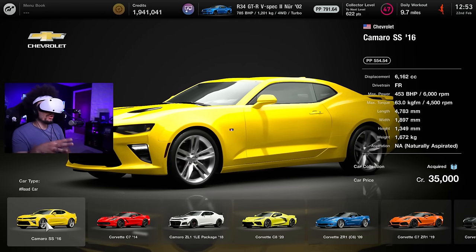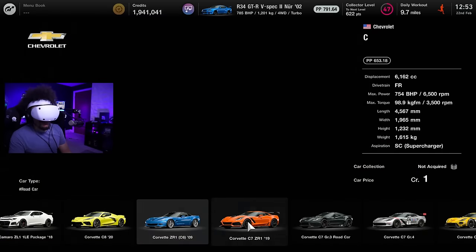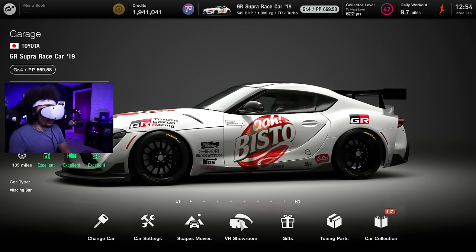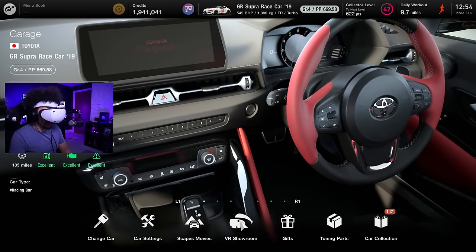I was curious - what about Brand Central? If we go into Brand Central - it would be really cool if we could look around the cars in there as well. I don't have every car, and the fact that I don't makes me want to now buy every car. What about the Supra? Vista GR edition - stop revving the car!